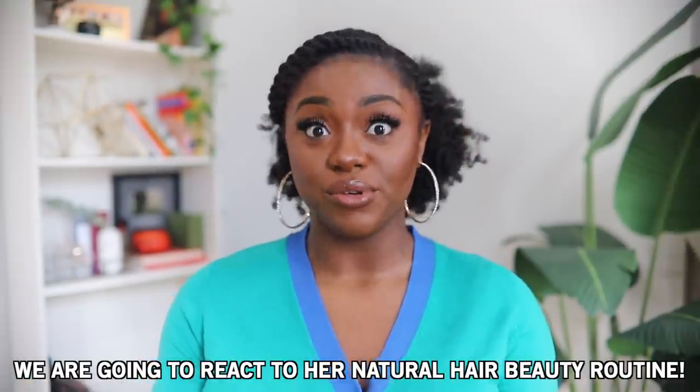Today one of you guys sent me Kat Graham's natural hair beauty routine, and it's on Vogue. Vogue has a series where they go to celebrities' houses and share their skin routine, hair routine, etc. This beautiful woman named Kat Graham is showing her natural hair — the thumbnail is very interesting. I don't know who Kat Graham is, but if she's on Vogue, alright, let's get into it.